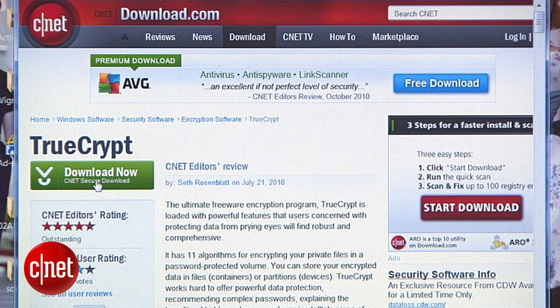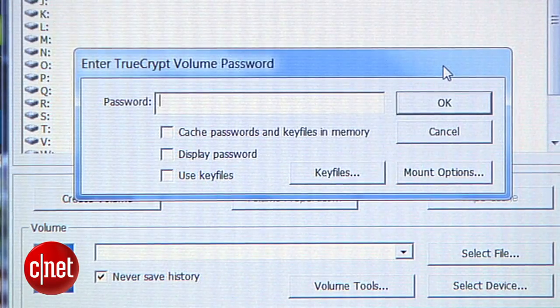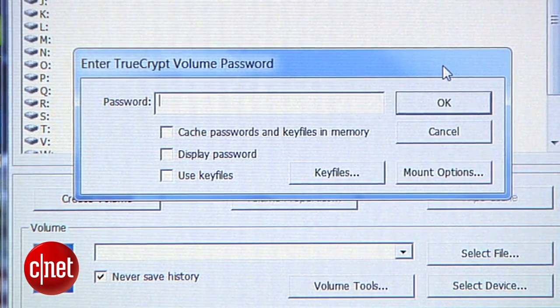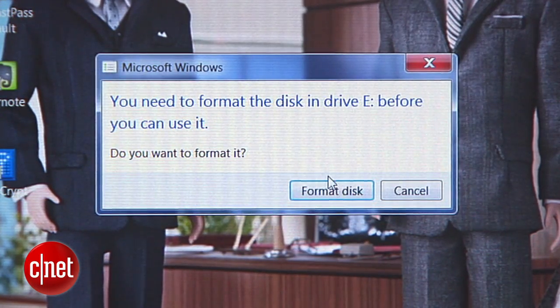And of course, if all you want to do is use this thing for storing data, don't forget to encrypt it, especially if you have top-secret information on your drive. TrueCrypt is a free program that will encrypt or scramble the data on your USB drive and protect it with a secure password only you know. So if you lose this flash drive, your information will remain secure.